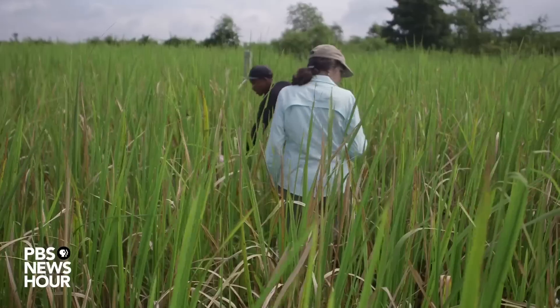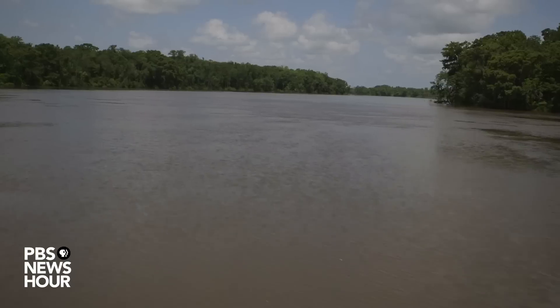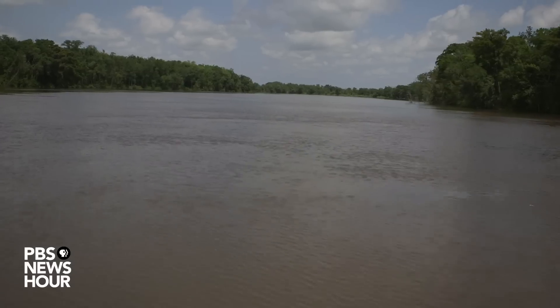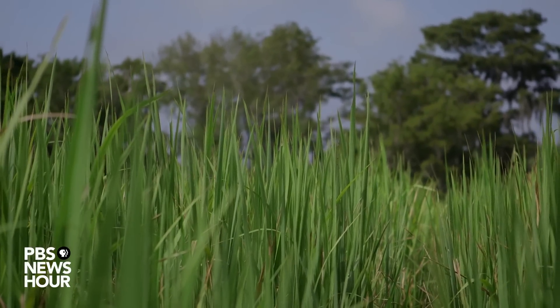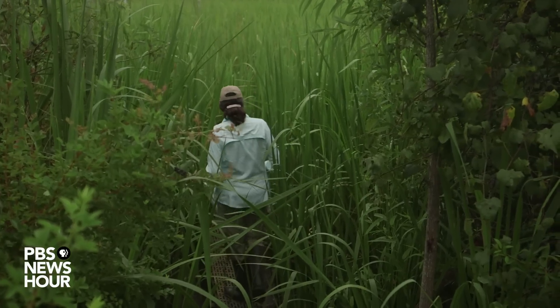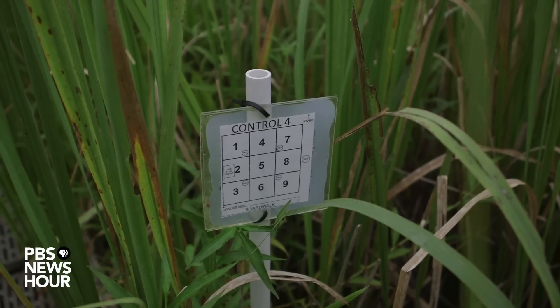People think about rising sea level and often think about things that might happen at beaches and in ocean water and how that might affect coastal systems. But one of the other things that happens with sea level rise is the saltwater will move further upstream. One of the habitats it will hit as it moves further upstream is freshwater marsh. We're in a freshwater marsh now that doesn't usually ever see salty water, but with rising sea level this could change — and that's what we're studying.